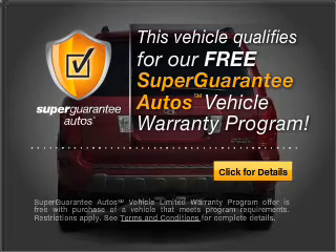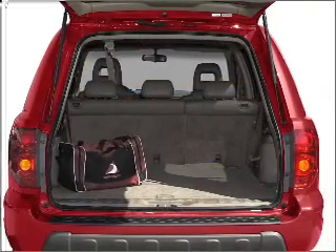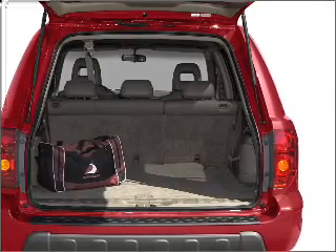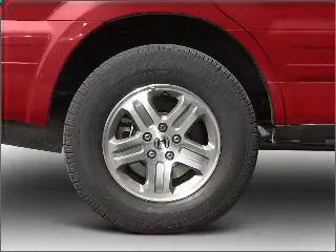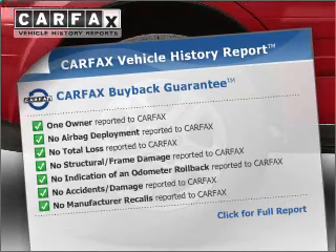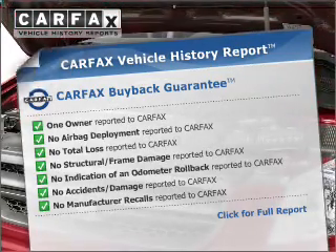Buy a vehicle and get a free warranty from us only at everycarlisted.com. Stand out from the crowd with premium wheels. Anti-lock brakes help you bring your vehicle to a safe stop. This vehicle comes with a Carfax report, which reduces your buying risk by providing the vehicle's history before you purchase.